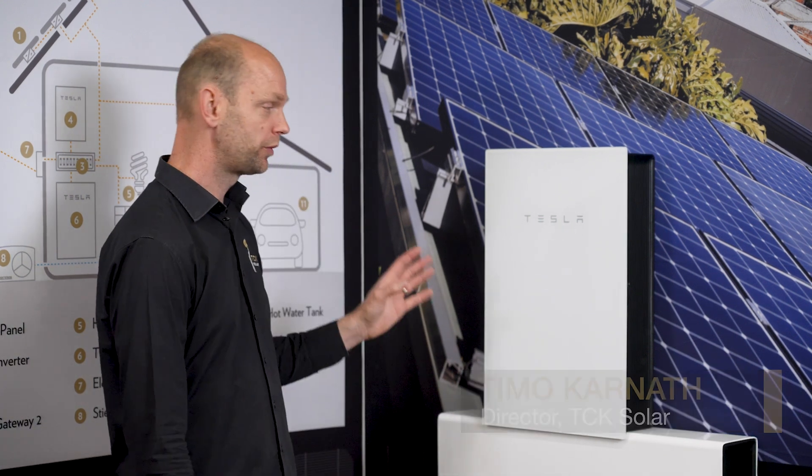Hi, I'm Timo from TCK Solar and in this video I want to talk about batteries, and in particular the Tesla battery.